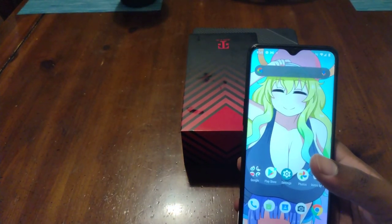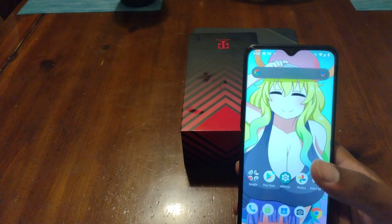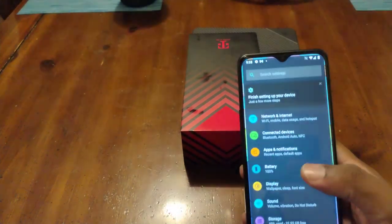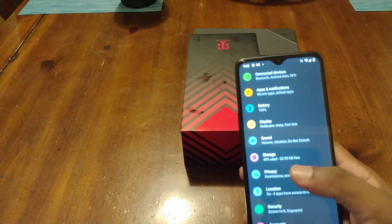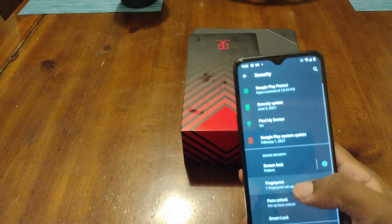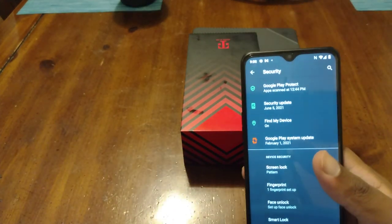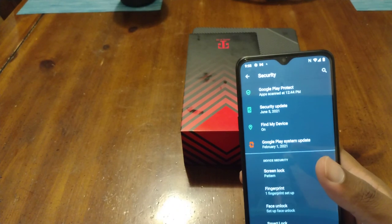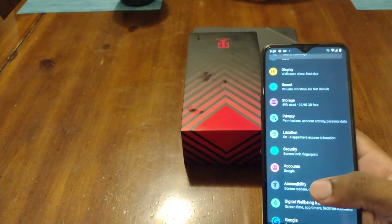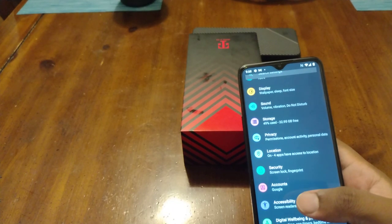The front camera is 16 megapixels. It has Bluetooth, GPS, and NFC. Side-mounted fingerprint. I initially said this phone doesn't have face unlock, but I was wrong — right here in the settings, face unlock is listed. It does have face unlock, so disregard what I just said.